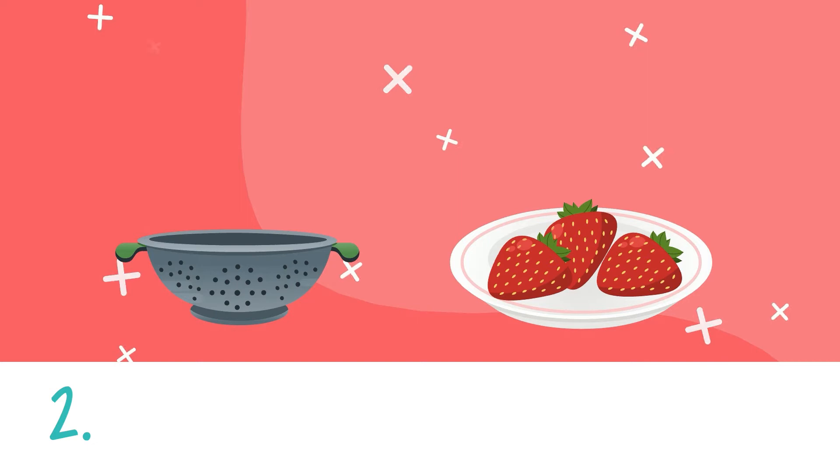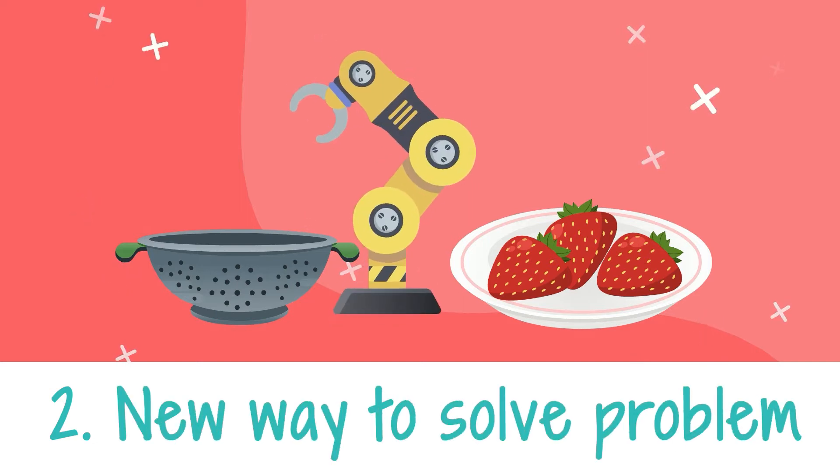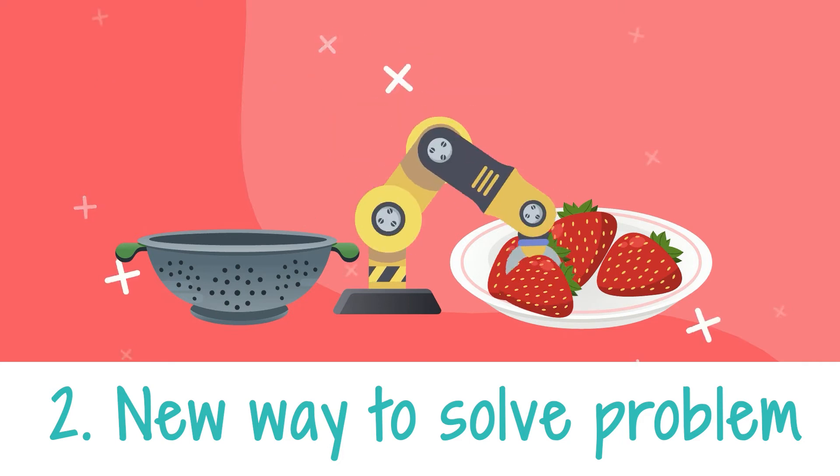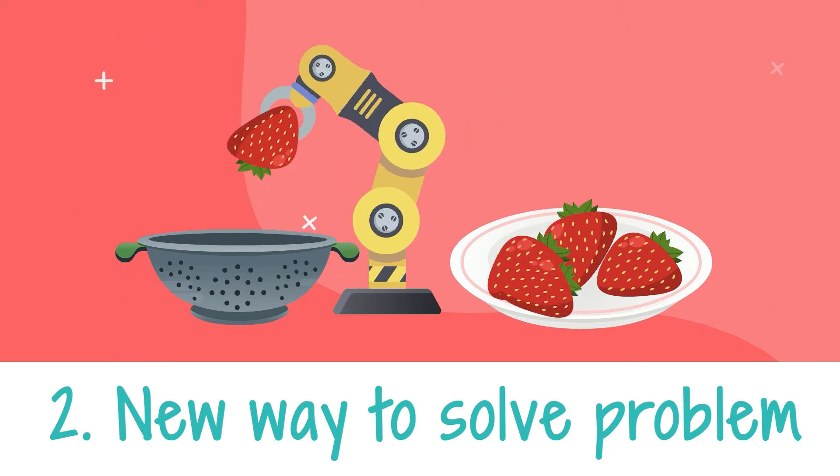Another thing you can do is challenge your brain by imagining new ways to solve a problem. This is a fantastic exercise for your brain, and we'll do more of this in other episodes in the Idea Lab, too.